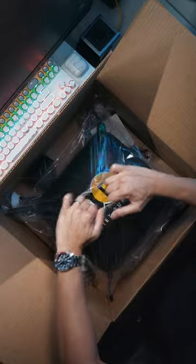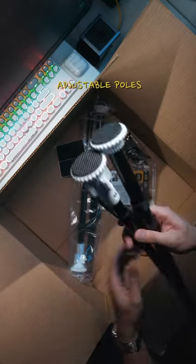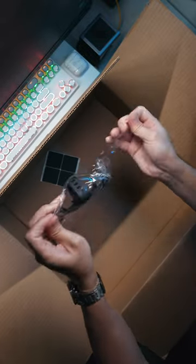First off, let's take a closer look at what's included in the package. There's the Quiet Punch Pad, a set of adjustable poles, a punch tracker, and a phone mount.